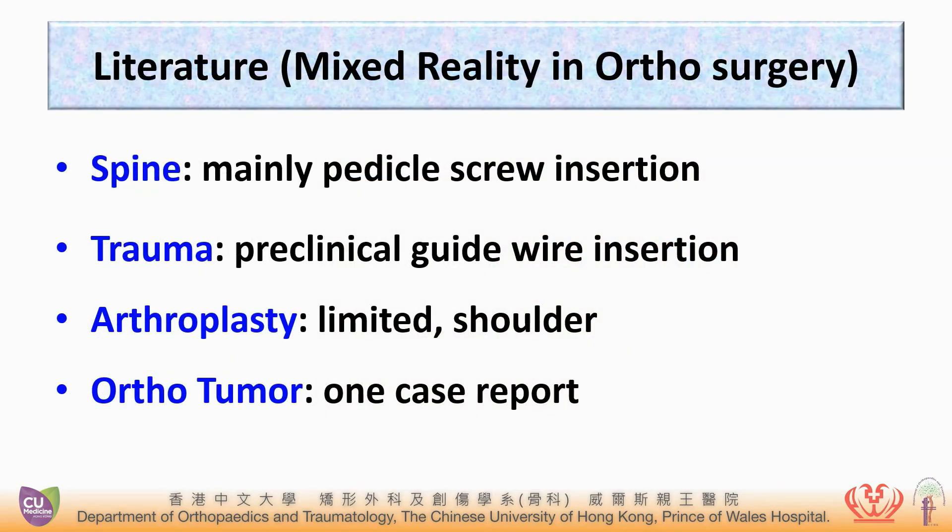Literature on this technology is limited, mainly on the spine for pedicle screw insertion. For tumors, there is actually only one case report.